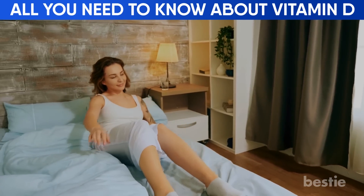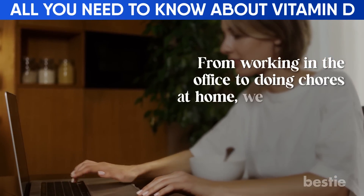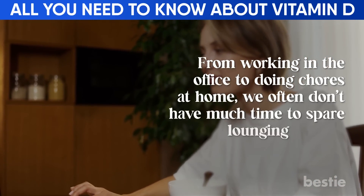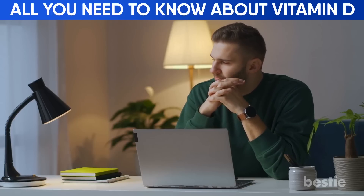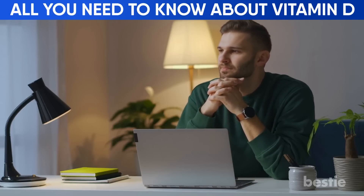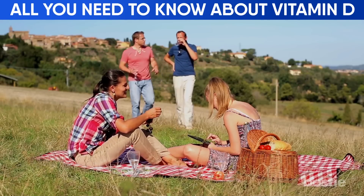Sometimes life can get in the way and we get stuck in a routine. From working in the office to doing chores at home, we often don't have much time to spare lounging outside. Do you remember the last time you went out for a picnic? Going out on a bright, sunny day is more than just fun — it's also a great way to get vitamin D.